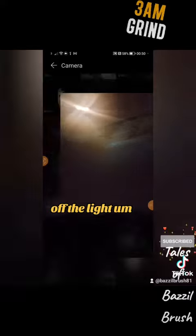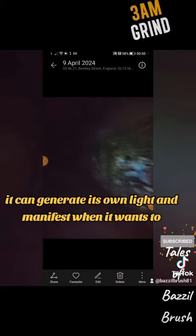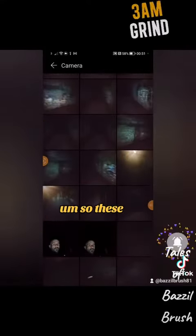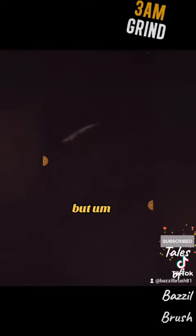It looks like it's got some kind of wing formation, but that could be the reflection of the light. This goes to show that whatever it is, it can generate its own light and manifest when it wants to. This is just a normal picture with nothing in it. You never know what you're going to capture on your footage.